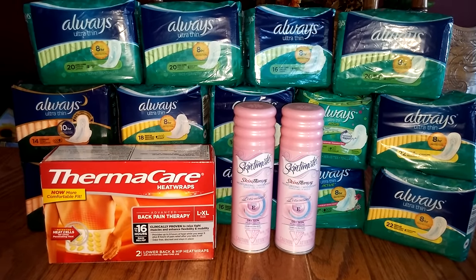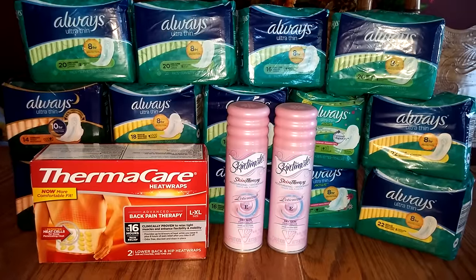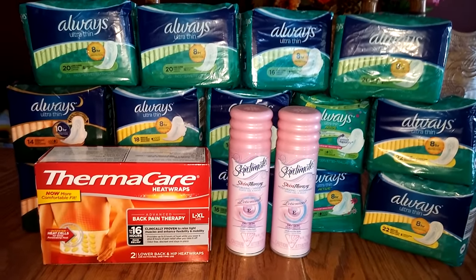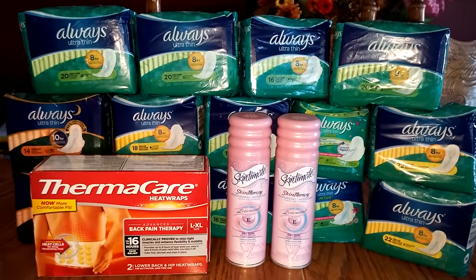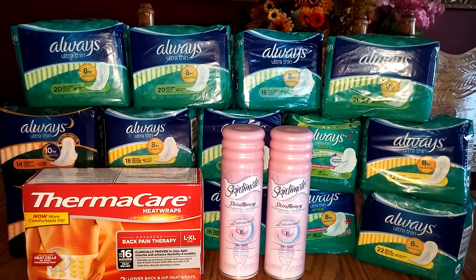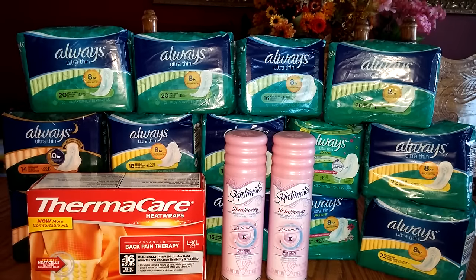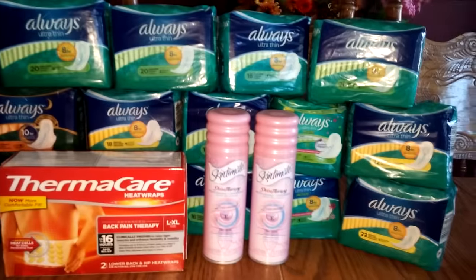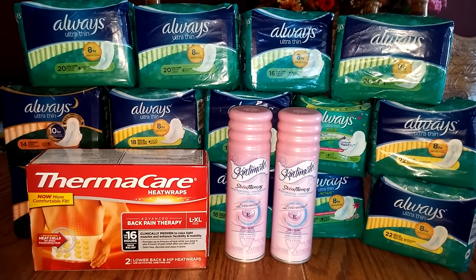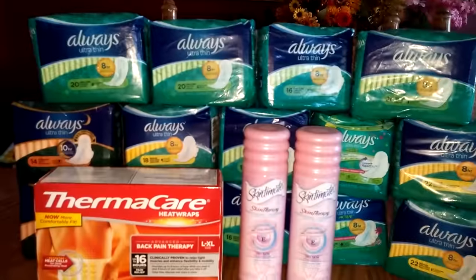Hi everybody, it's Michelle. Today is Tuesday, September 6, 2016, and this is my Rite Aid haul for you today. It's a lot of mix and match this week. There's not a lot grabbing everybody — it's kind of what you got for coupons. Maybe you have some specialized coupons. There's not really a lot going on, but I'll go over what I did today.